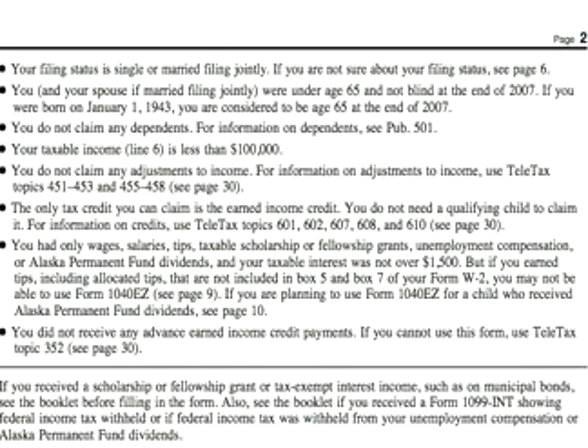Your income should be only wages, salaries, tips, taxable scholarships or fellowship grants, unemployment compensation, or Alaska Permanent Fund dividends. And your taxable interest must be under $1,500.